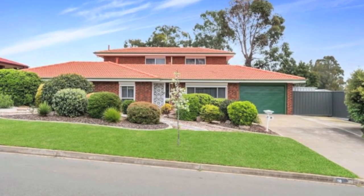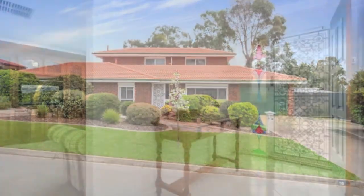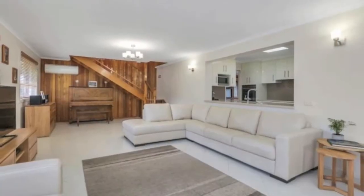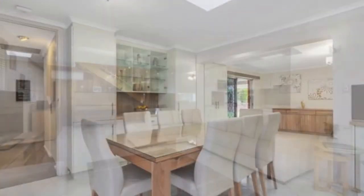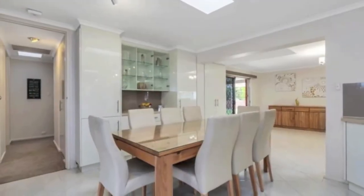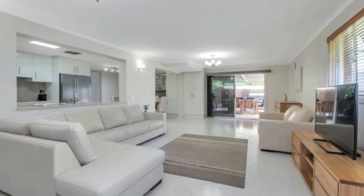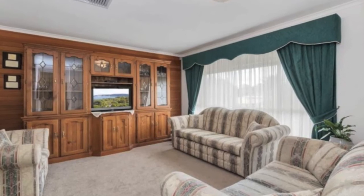Impressive by any standard, this updated four-bedroom family home offers a versatile floor plan that would easily cater for today's growing family. Multiple living areas comprise casual meals dining area, a stunning modern white updated kitchen and enormous family room to the rear, plus a bright separate formal lounge with built-in bar.